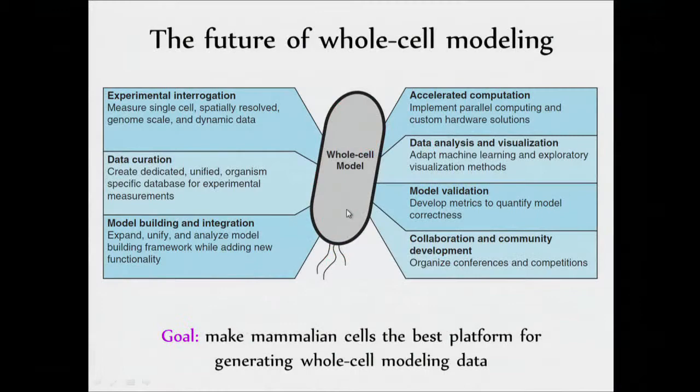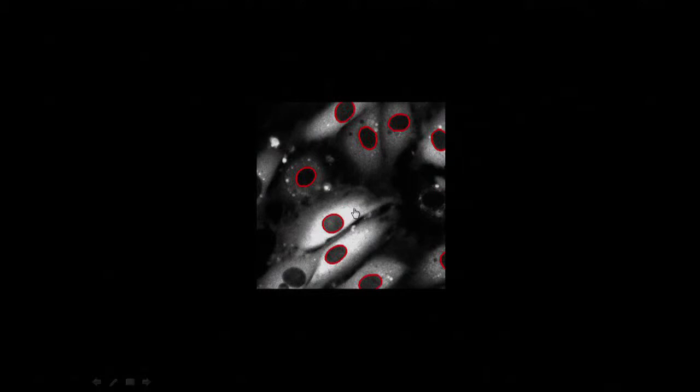You can see them getting active. These things are pretty different from one another. I've been looking at this video for years, but I never saw — watch this cell — I never saw this until just a couple months ago.